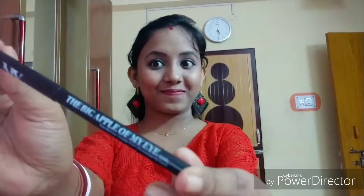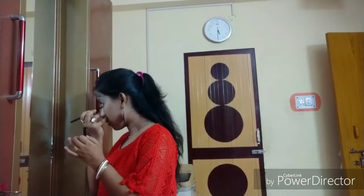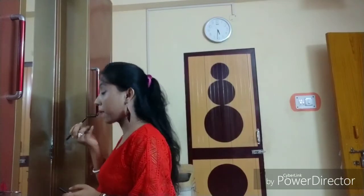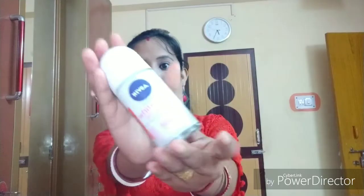After the eyeliner, I bought NYB Kohol Black — the big apple of my eye — with MRP 85 rupees, but I got it for only 68 rupees. Isn't it amazing? Because it's only 68 rupees, long lasting, transfer proof, smudge proof, and waterproof. In fact, it feels like butter on your eye.